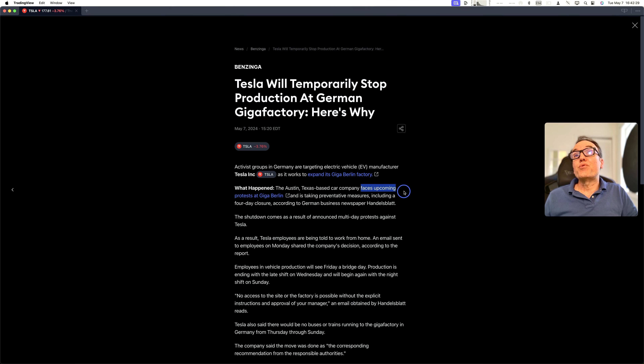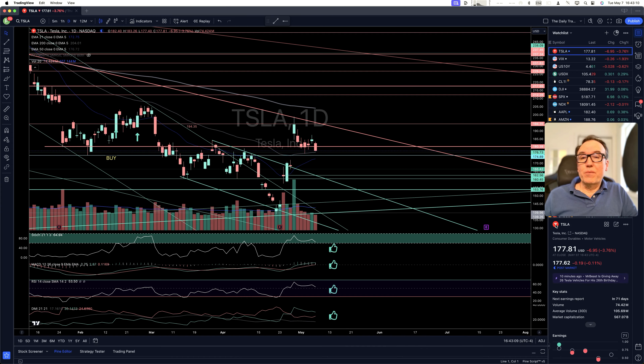Tesla faces upcoming protests. Gaborlin is taking preventative measures, including the closure. The shutdown comes as a result of an announced multi-day protest against Tesla. Tesla employees are being told to work from home. No access to the site or the factory is possible without explicit instructions and approval of your manager. This is not going to help production — stopping a line, starting back the line — we can already see this will hinder production.